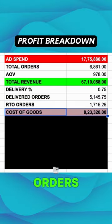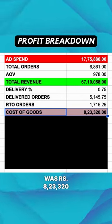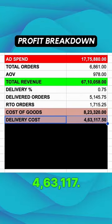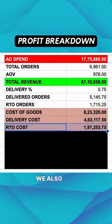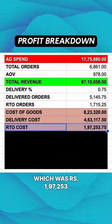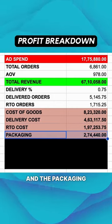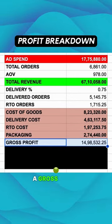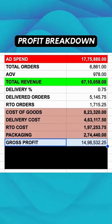The cost of goods of these delivered orders was 8,23,320 rupees and the shipping cost of these orders was 4,63,117 rupees. We also had to pay the shipping cost for the returned orders, which was 1,97,253 rupees, and the packaging cost us 2,74,440 rupees, leaving us with a gross profit of 14,98,532 rupees.